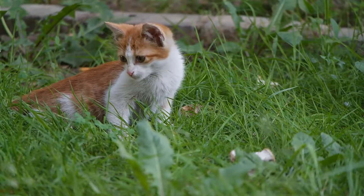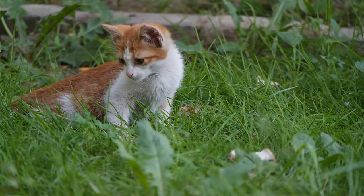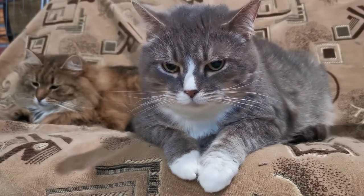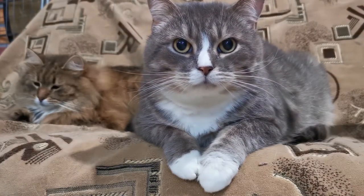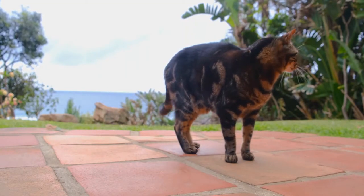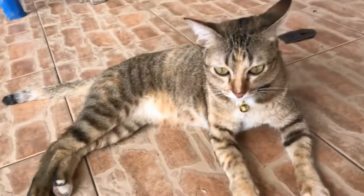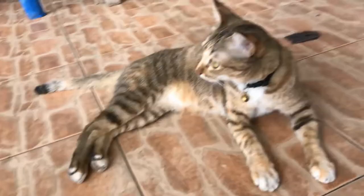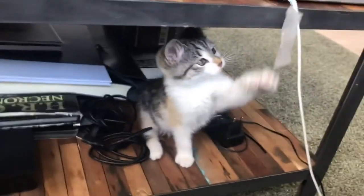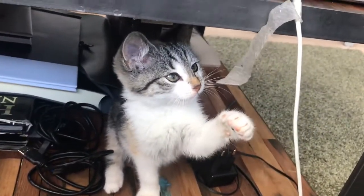All creatures in the world have found a way to communicate their feelings. Your cat is no different. In fact, your cat's body language has much more to it than you might know, and paying attention to these signs can keep you aware of what your four-legged friend might be feeling. In this video, we're showing you exactly what your cat's body language means.